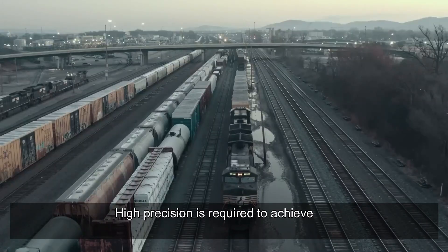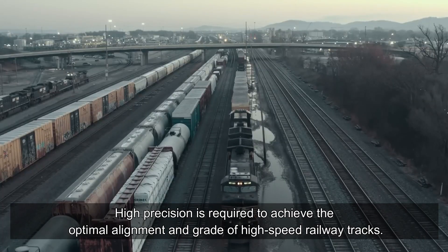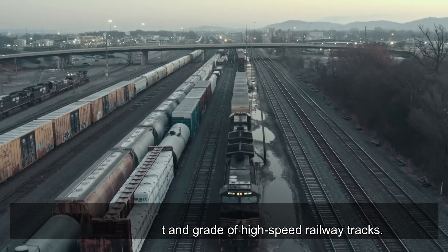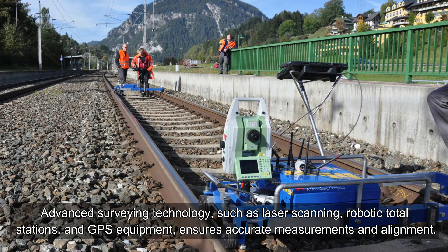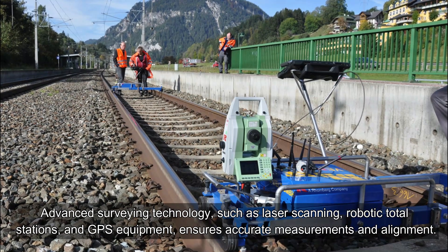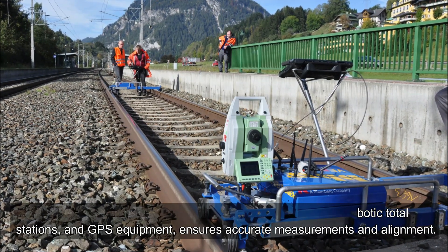Surveying and Alignment Technology. High precision is required to achieve the optimal alignment and grade of high-speed railway tracks. Advanced surveying technology, such as laser scanning, robotic total stations, and GPS equipment, ensures accurate measurements and alignment.